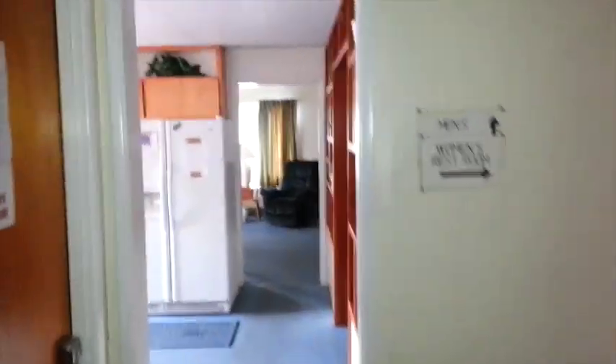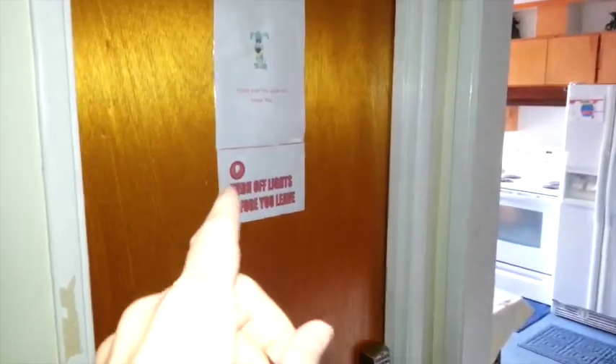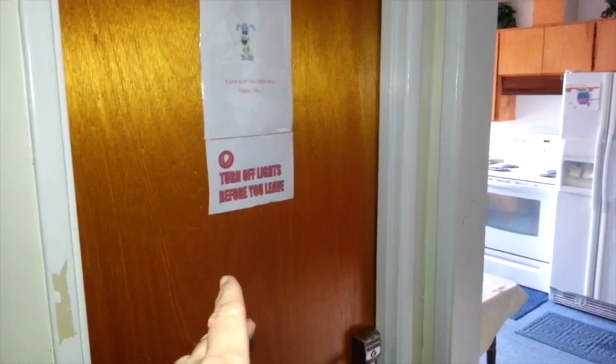Coming in here, we have the mail room — you can actually receive mail at this park. And this is the women's bathroom over there.